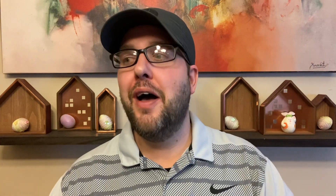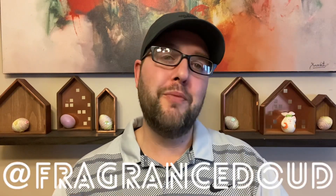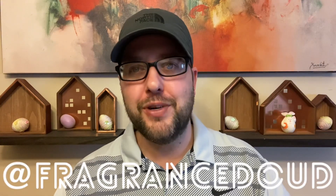All right everyone, welcome back to my channel. My name is Randy aka Fragrance Dude, back with another list to talk to you guys about five of my favorite blue fragrances that I like to wear more during the spring than any other season. Make sure to like, comment, subscribe, hit the bell, and if you follow me on Instagram and TikTok, I would greatly appreciate it.